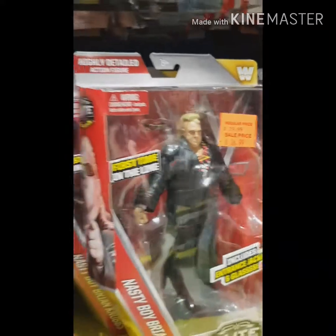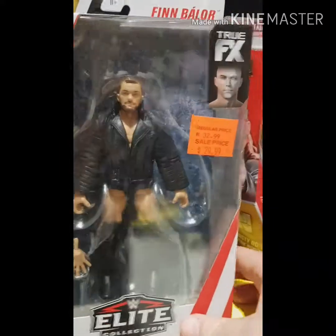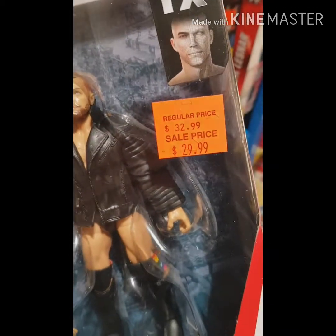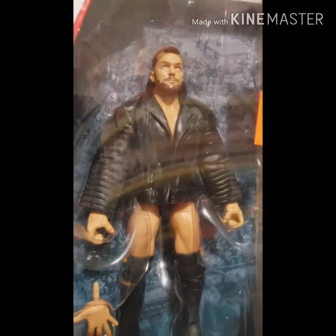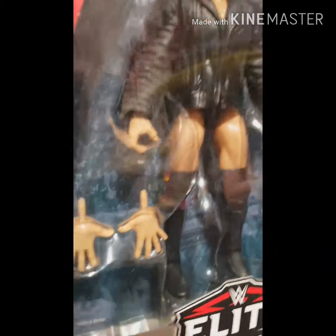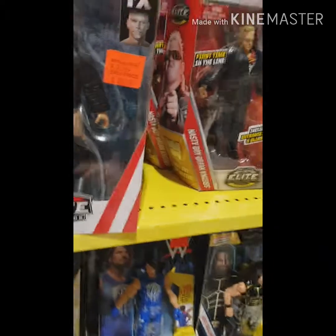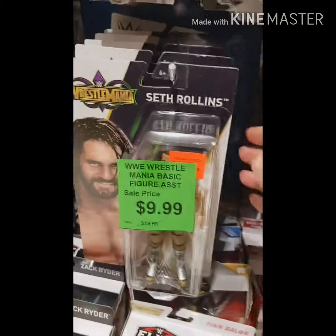Tempted to buy both the Nasty Boys — Sags and Knobs — that'd be a good tag team to have. But I'm not that cashed up. Finn Balor again. Australia is finally seeing some figures with the interchangeable hands — pretty new to us, and it's good to get them here. I know you've had them in the US and the UK and wherever you're from.